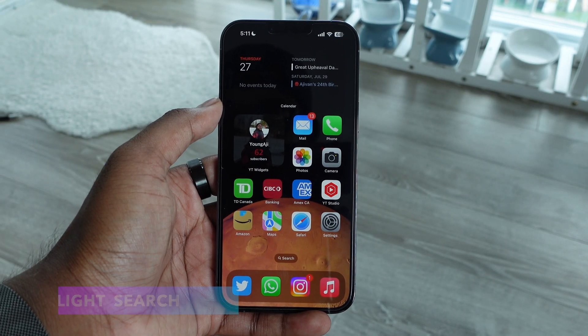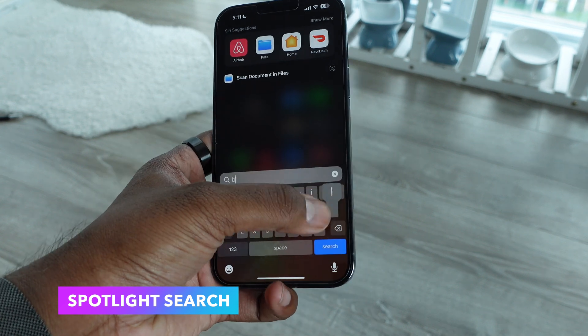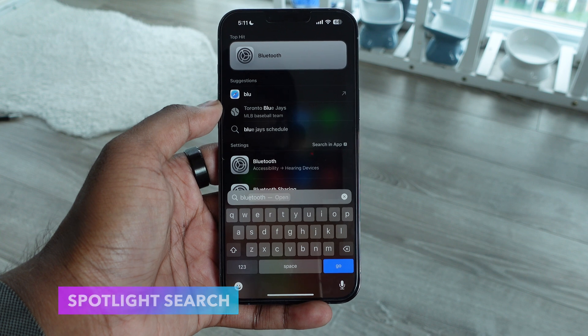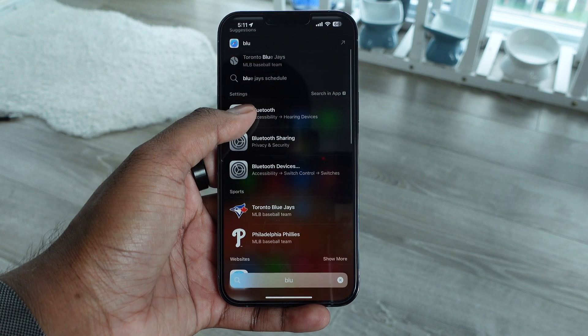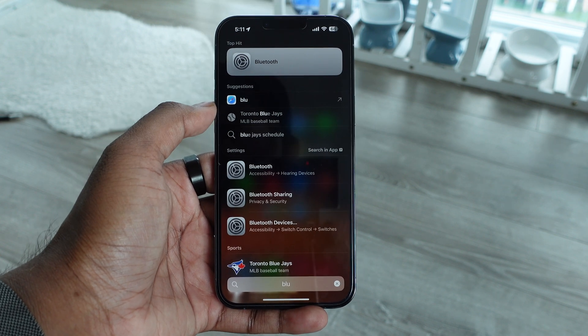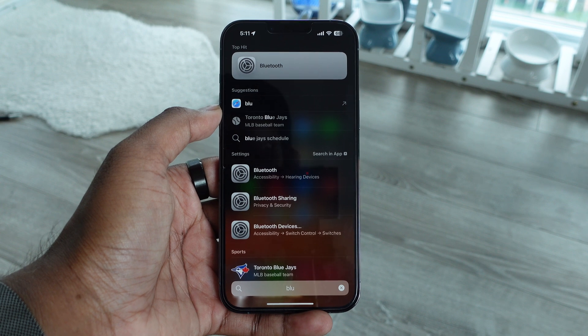Next we have updates to Spotlight Search. I've always used Spotlight Search to find applications, but now if you search for any system toggles like Bluetooth, Wi-Fi, or cellular, you can actually control them right within Spotlight Search instead of having to go into Settings. With the current beta they haven't released this yet, but it's coming in the final release of iOS 17.